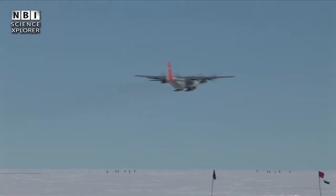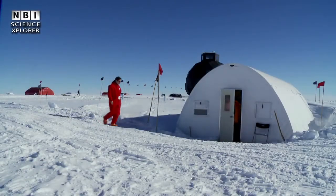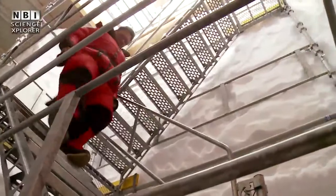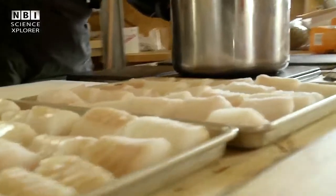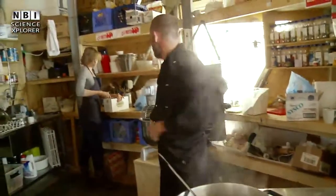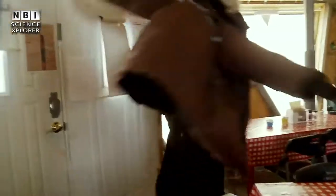Before long, the plane is in the air again. And the new crew will now continue the hunt for the climate of the past. Everything is in motion. The drilling continues steadily towards the exciting Eemian ice. And the new cook, René Vieux, goes exploring in the treasure chests of food.